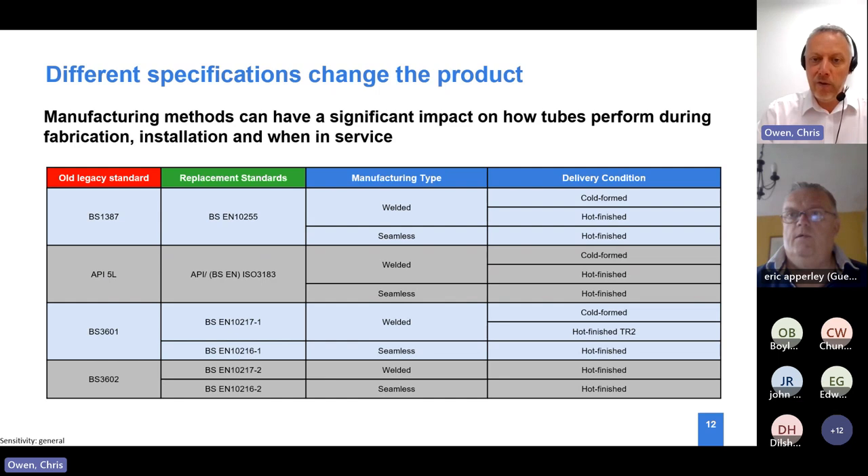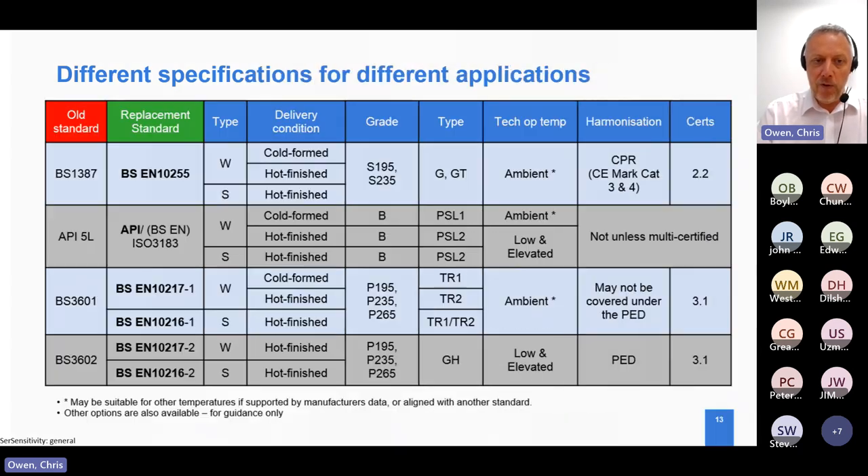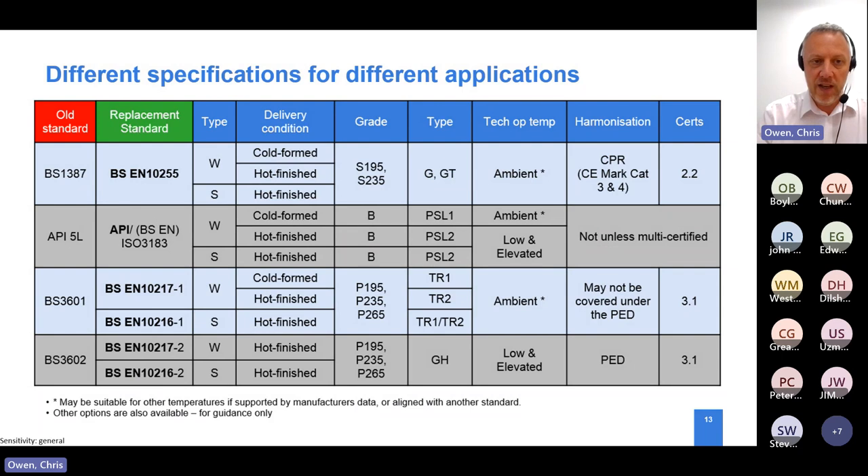This gets into what I call technical delivery conditions. Nine times out of ten we see someone ask for BS 1387 or BS 10255, but they're not defining whether they want a hot finished tube, a seamless tube, or a welded tube. When you move on to technical delivery conditions, if someone isn't defining all those characteristics, you're not really sure what they want or whether it's suitable for the intended use. This is why we work with end users and specifiers who are either still referring to legacy standards or missing the rest of the information.